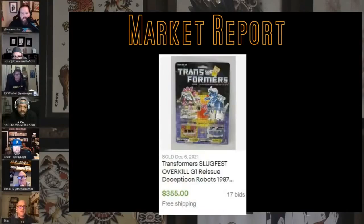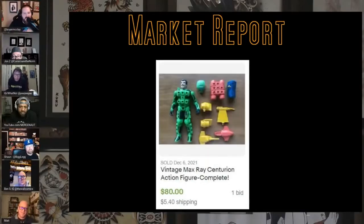Old school Transformers cassette tapes — Slugfest and Overkill, which I've never seen. They look like little Dinobots — pretty cool. Seven bids, almost $355, still unopened, you can still see the old price tag from the store on top. I love when the price tags are still there.